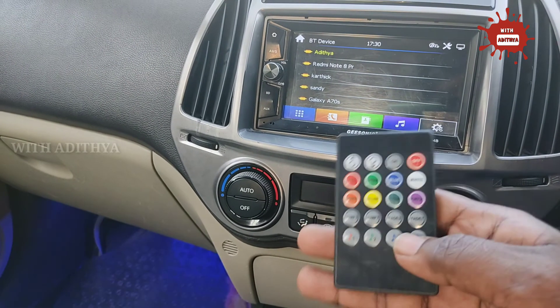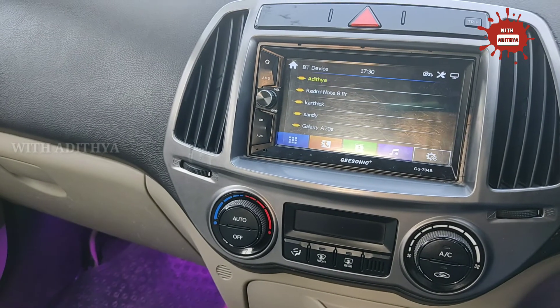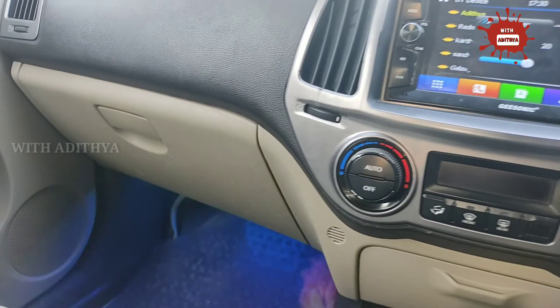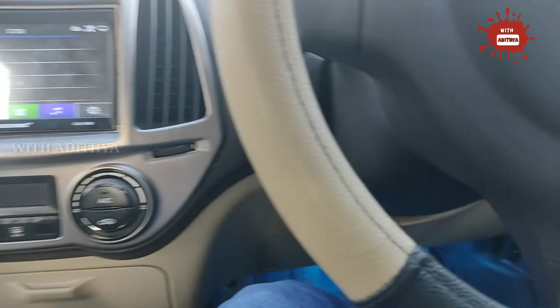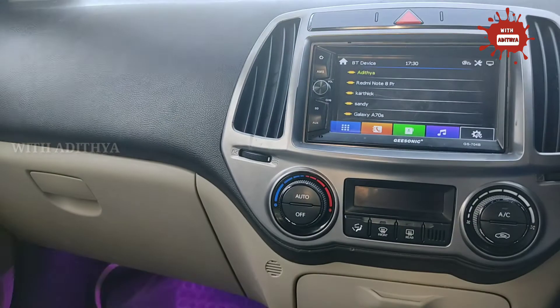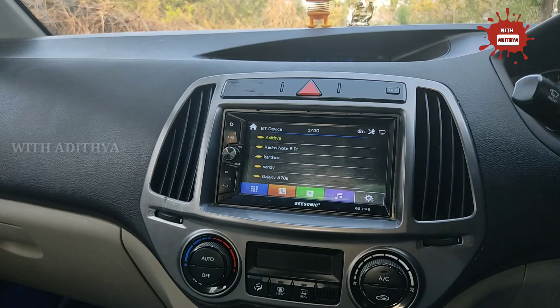You can also select the music player mode, and the lighting will change with the music.